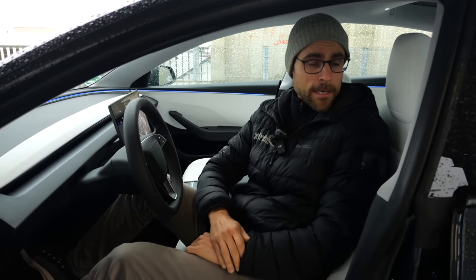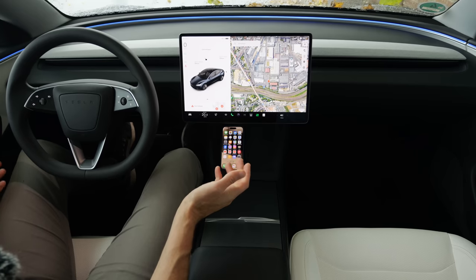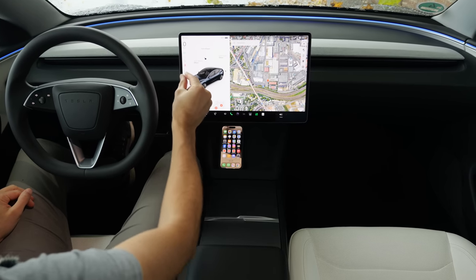You have to ask yourself why you would need the Model S — mainly for the air suspension. But Tesla says that ride comfort is also better now with these wheels and the new setup. Is that true? We're going to find out very soon.